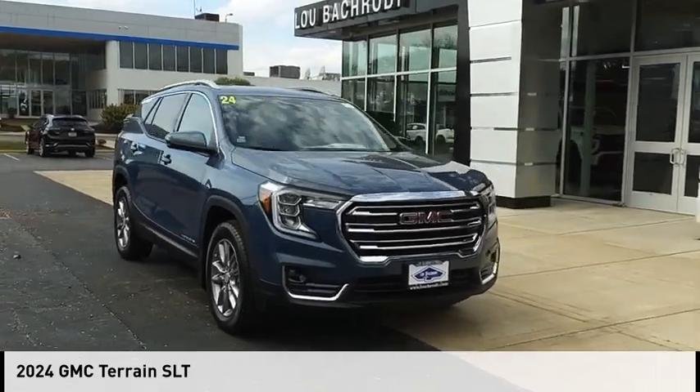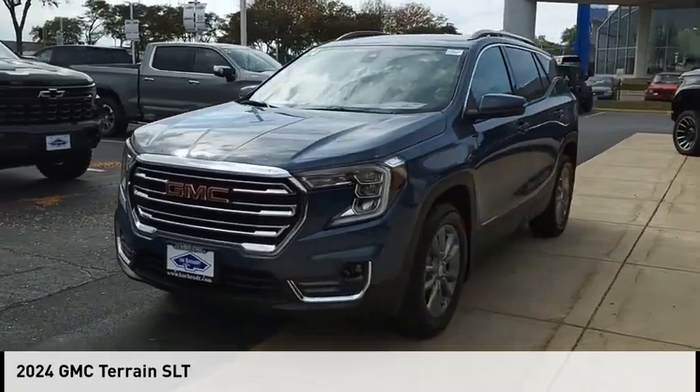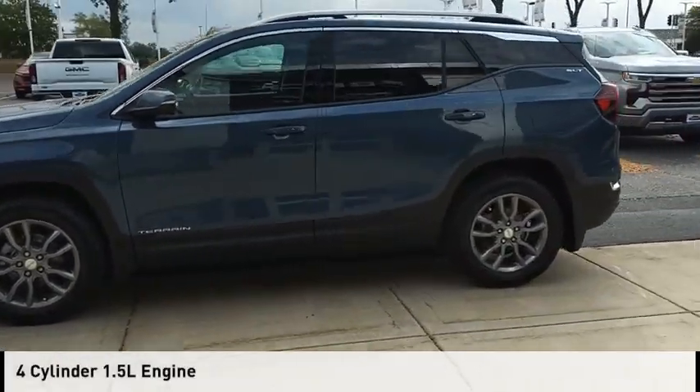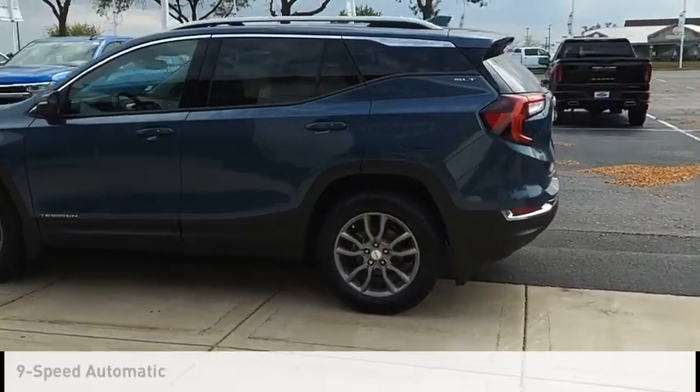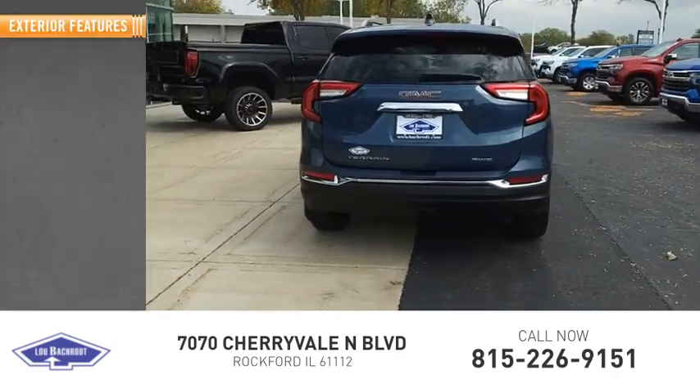Stop by and take a look at the 2024 Terrain. This vehicle is powered by an all-wheel drive four-cylinder 1.5 liter engine and comes with a nine-speed automatic transmission. This vehicle has less than 100 miles.